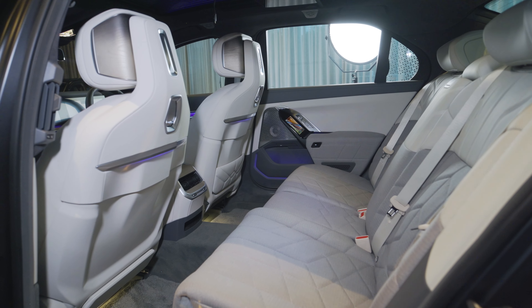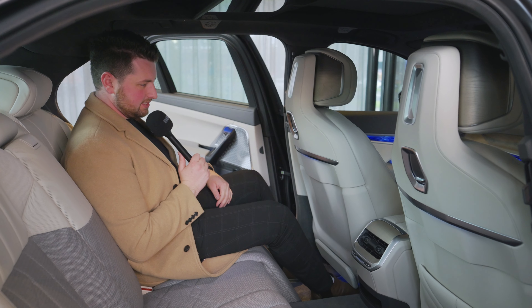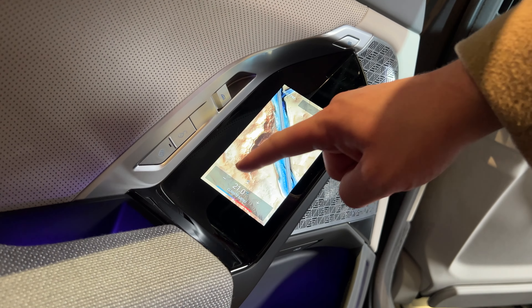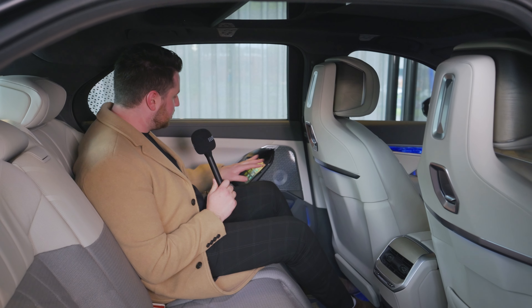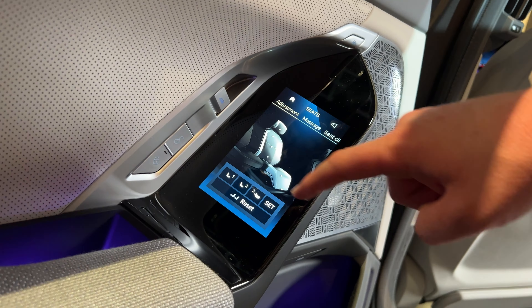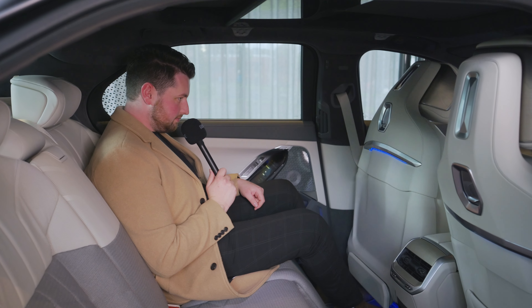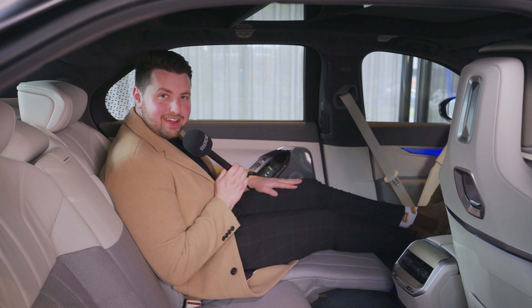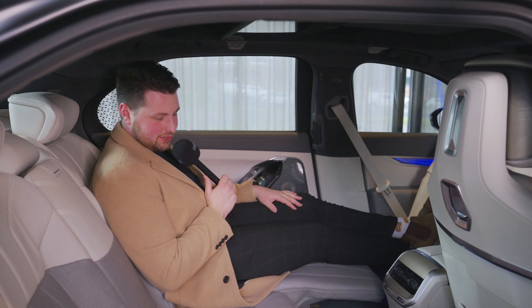Now let's check out the interior. Naturally we're going to start the review in the back seat because that is where just the coolest stuff happens. First things first, let's close the door effortlessly, just like a Rolls Royce. Now this is a pre-production car, but we do have screens on both sides for passenger left and passenger right, and here you can control absolutely everything — including putting the car into boss mode. Here we are in boss mode, so we can continue.